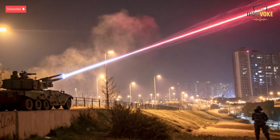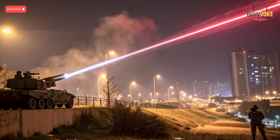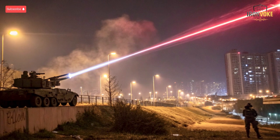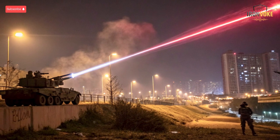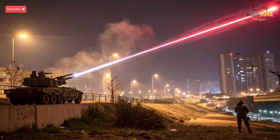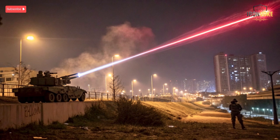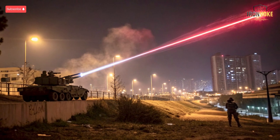Another key point is response time. Iron Beam reacts almost instantaneously due to its laser-based design, while Arrow 4 requires precise calculations and adjustments to intercept high-speed ballistic missiles at long distances. Both systems rely on advanced radar, satellite tracking, and AI-assisted targeting, showcasing Israel's ability to integrate cutting-edge technology into practical defense solutions. This approach prioritizes versatility, redundancy, and adaptability to an ever-evolving threat landscape.